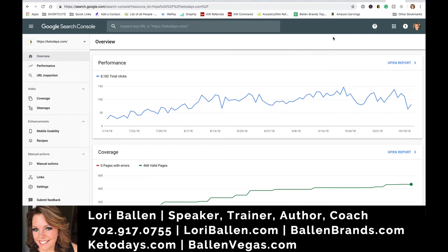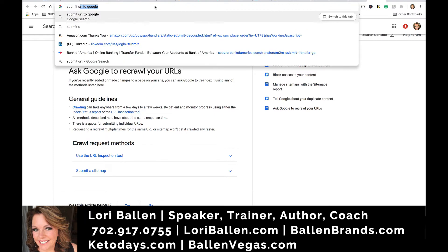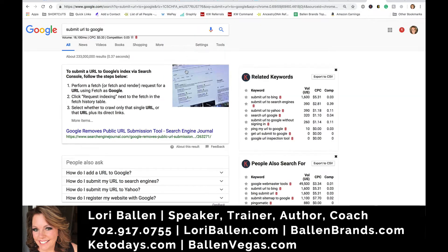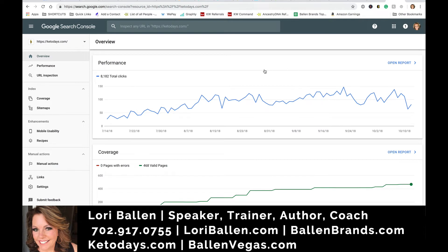In the old days, we used to be able to go over to Google, type in 'submit URL to Google,' and right up top there was a bar where you could just submit your URL, or you'd click a link and be able to do it right from there. That is gone. You now have to do it from your Search Console.